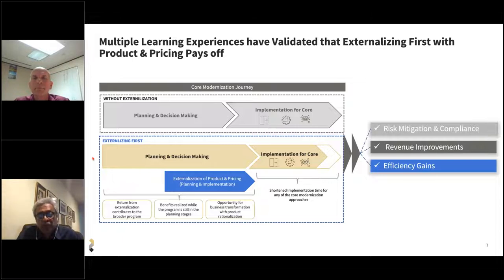The benefits can be realized even as you are planning for that larger program. The real opportunity is business transformation even as you rationalize your product. At the core of all this is much shorter implementation times for your modernization. The next benefit is much better risk mitigation and compliance efforts, revenue improvements based on the use cases you have selected, and efficiency gains in terms of operational efficiency. Chuck, I'd love your perspective on the types of benefits from modernization programs.